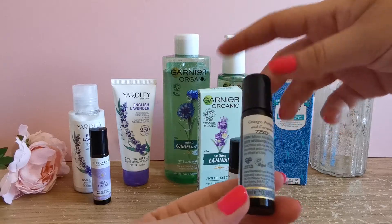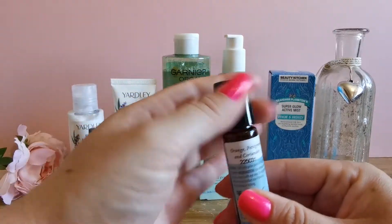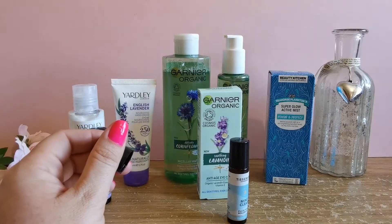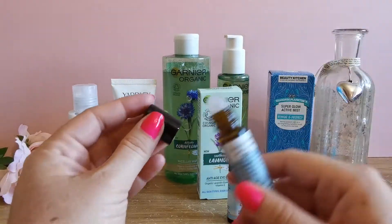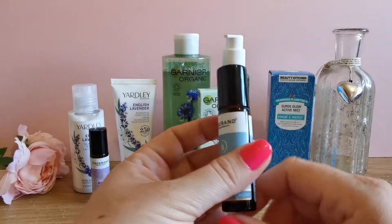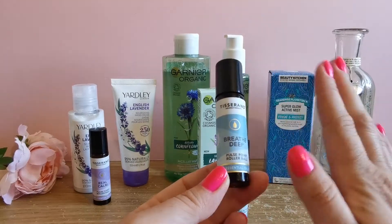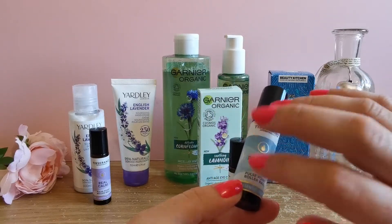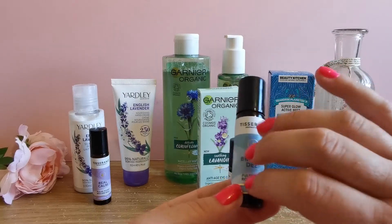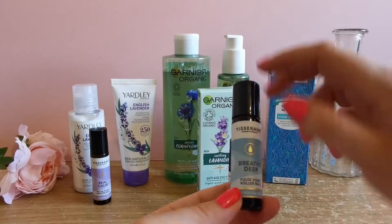Then we have Breathe Deep — orange, petitgrain and coriander. That's really earthy. Yes, I can definitely smell the coriander. It's a really earthy fragrance, almost like a green tea. I'm not picking up much orange, I would say. How different to the Wheel Calm — I'd kind of thought they might all be a similar fragrance, but clearly not. It's quite strong, so I can see why it's called Breathe Deep because it's quite nature-like. It's like you've sort of stepped outside.